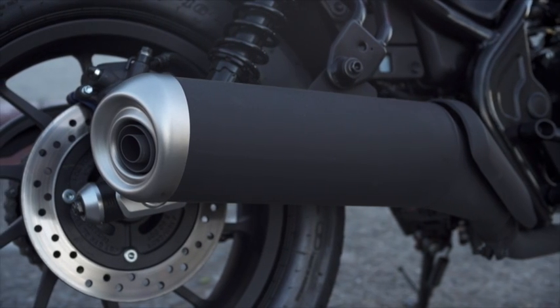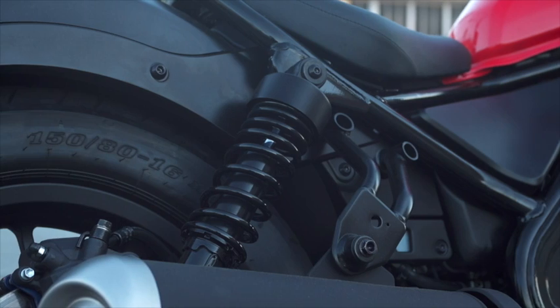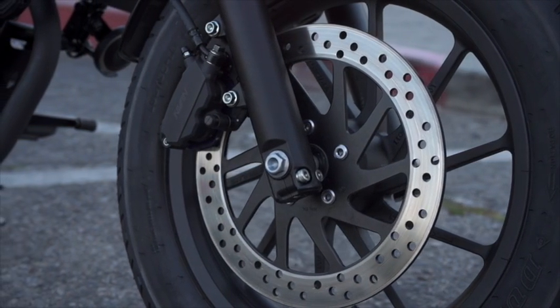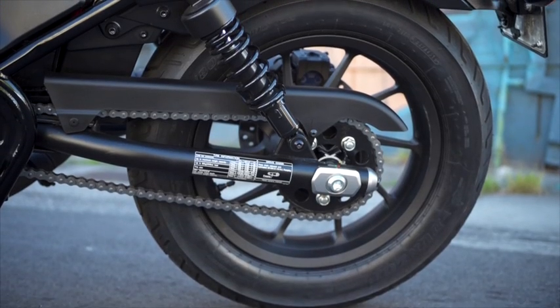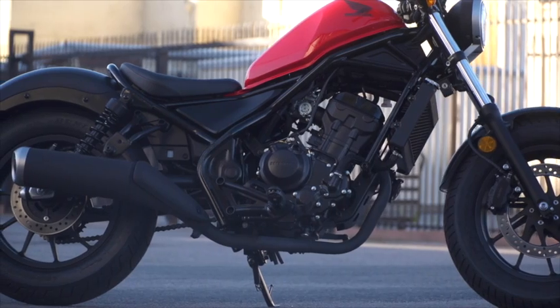The 500 is powered by the same 471cc liquid-cooled parallel twin that propels Honda's CBR 500, but again tuned for torque. Like the 300, it too is easy to manage but offers more of a kick, which heavier riders and more experienced riders will appreciate over the 300.